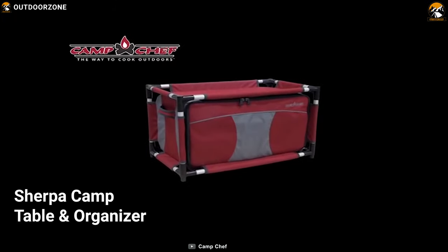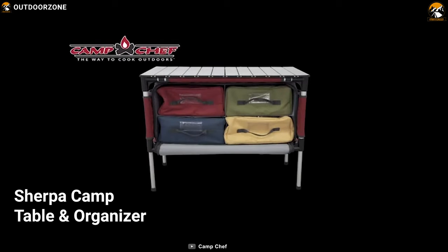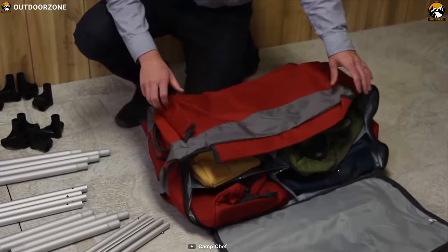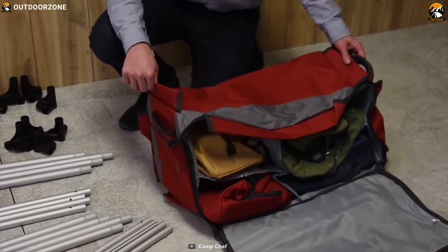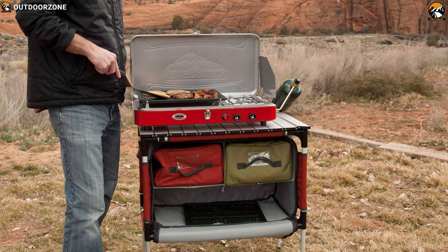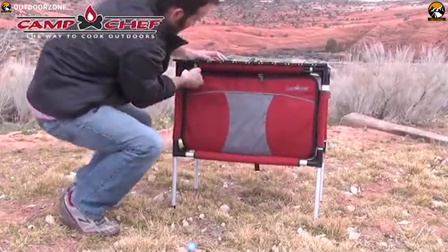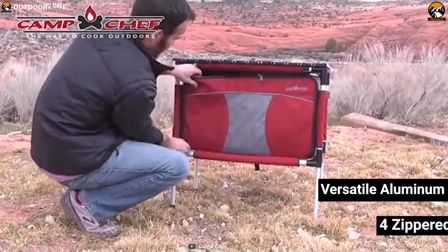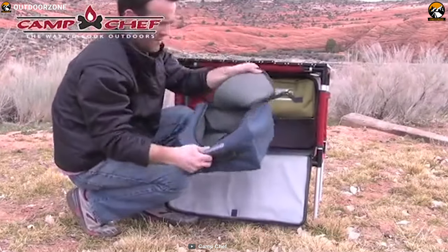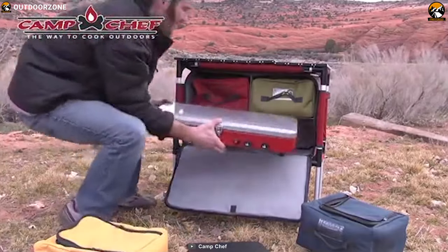This Camp Chef Sherpa camp table and organizer makes you feel like you've brought the entire kitchen with you to camp. This top-notch organization comes at the expense of portability, but having all your camping cooking needs in one place is super convenient. This versatile aluminum roll-up table offers four zippered compartments where you can keep all of your items organized and easily accessible without any hassle.